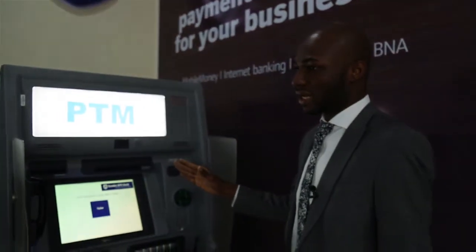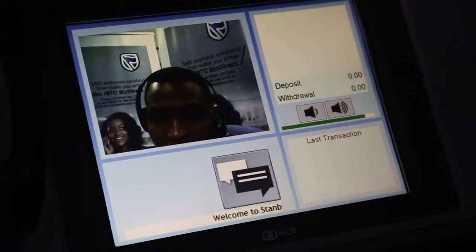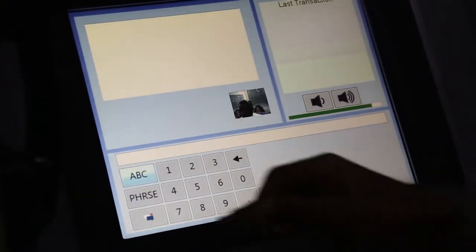We call it the Personal Teller Machine — that's the nickname we've given to it at Stanbic IBTC. But in the technology world, it's actually called an Interactive Teller Machine. The good thing about this machine is that it allows you to interact with the teller using video banking without the need to visit a branch. So if I'm a customer of Stanbic IBTC bank and I don't have my debit card with me but I want to withdraw cash, I can do that on this machine by speaking to a teller.